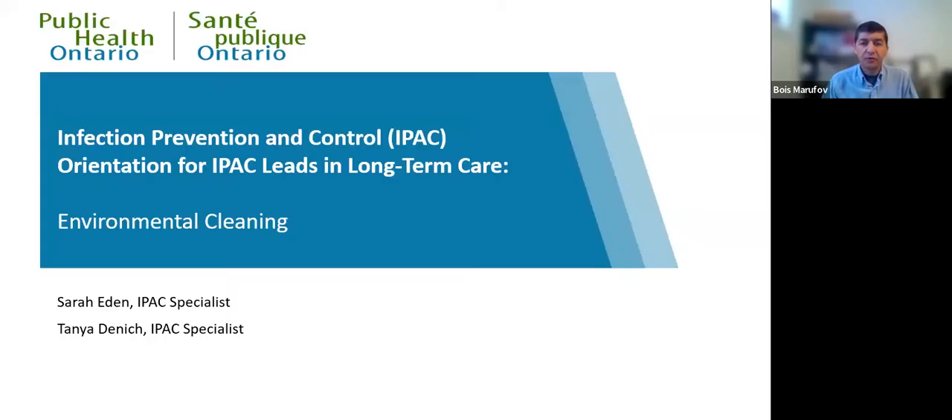Welcome to today's PHO webinar presentation, and it's orientation for IPAC Leads Long-Term Care. Today's subject is environmental cleaning. My name is Boris Marufov, and I am a team lead at IPAC PHO, and I will be moderating today's session.